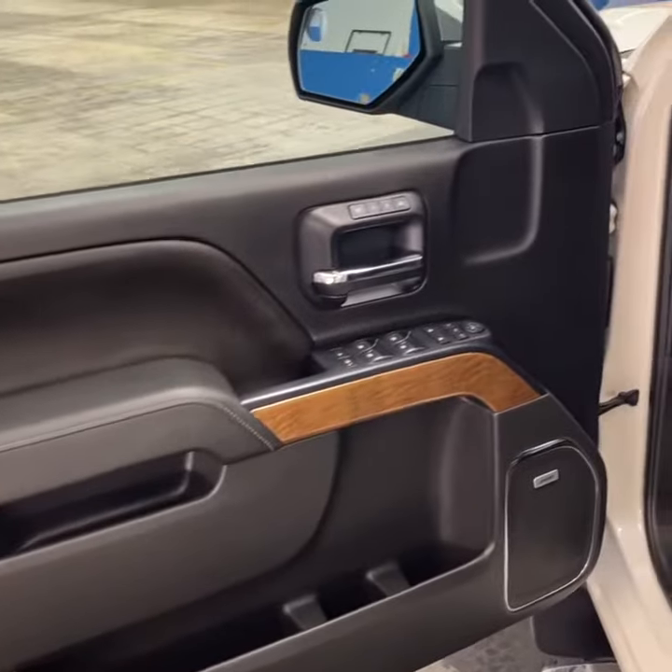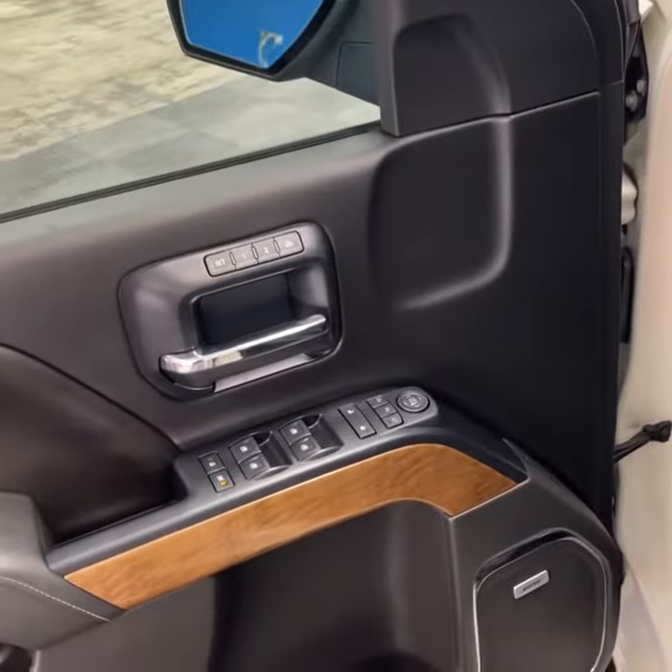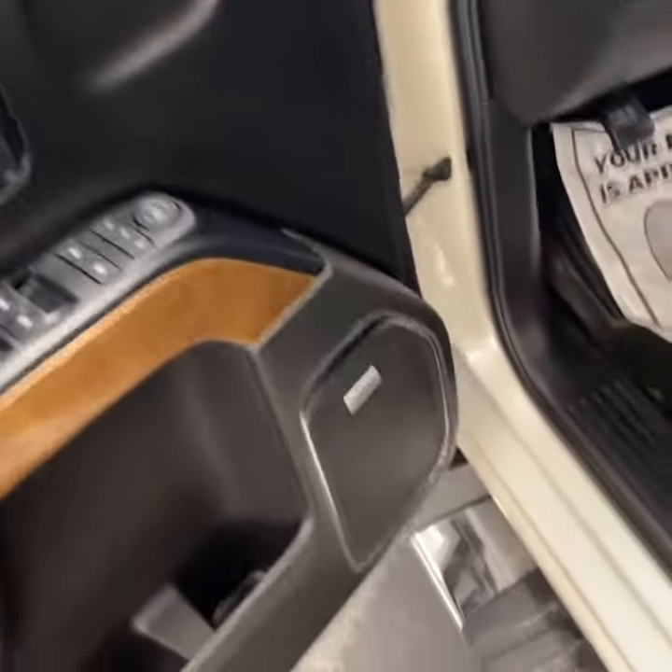Coming into the front, you've got driver memory seats, power windows, doors, locks, mirrors, and a great sound system throughout the truck.